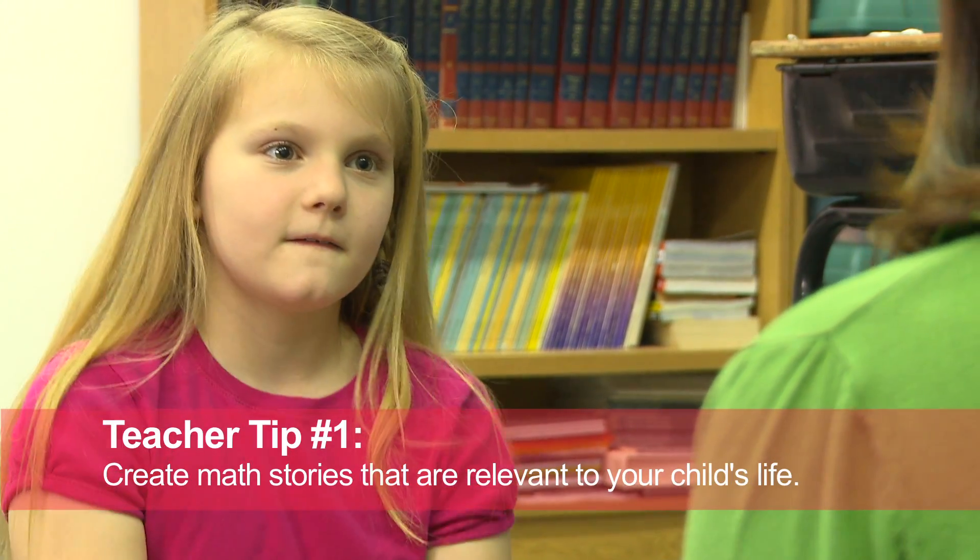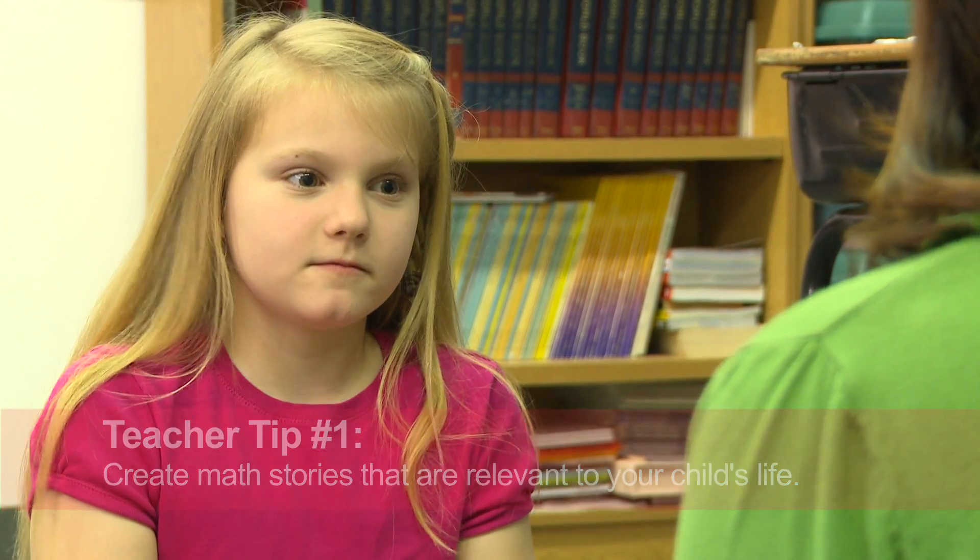One way to make math feel relevant to everyday life for kids is by telling each other math stories. First we're going to bake 12 cupcakes. Then you're going to invite two friends over. When I do this activity with my kids, I try to use as many references as possible from our lives.